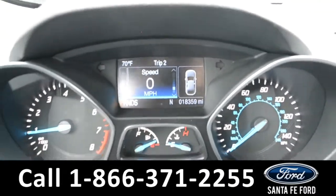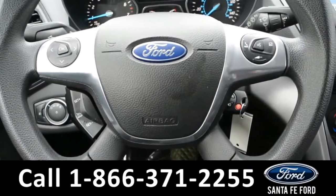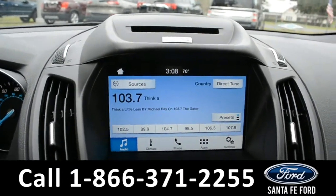Here's a look at the dashboard. On the steering wheel, there's cruise control, Bluetooth, and media functions. And on this LCD touchscreen media center, there is AM-FM radio along with Sirius XM satellite capabilities.